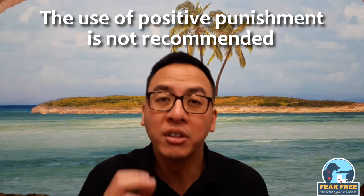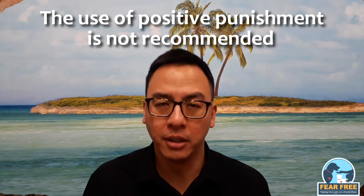If the behaviour does not decrease, then punishment is either being used improperly or inappropriately. The use of positive punishment is not recommended — I say again, the use of positive punishment is not recommended — because it damages the human-animal bond and can increase fear, anxiety, stress, and even aggression. Additionally, if the behaviour does not decrease or stop, then the punishment has been ineffective anyway.